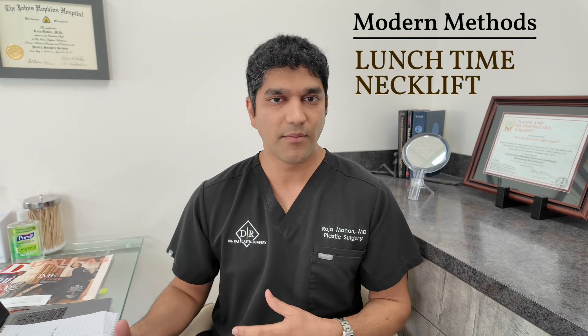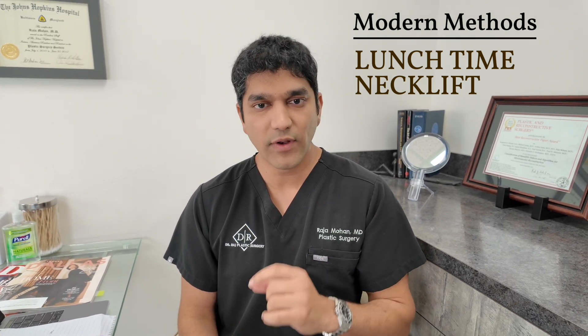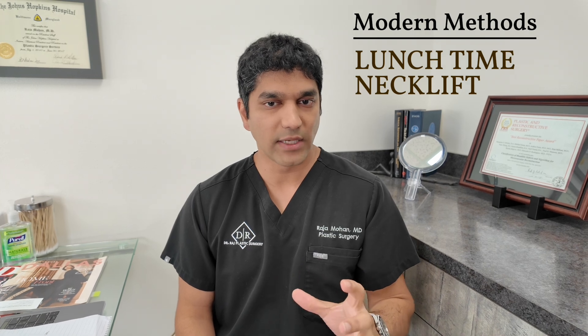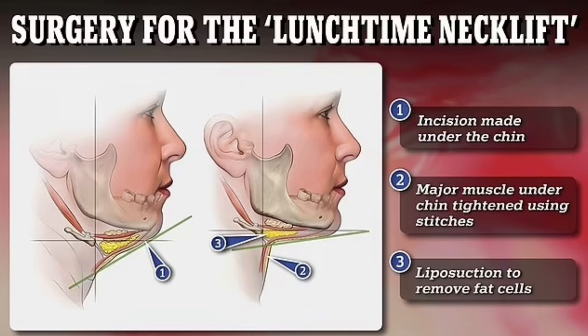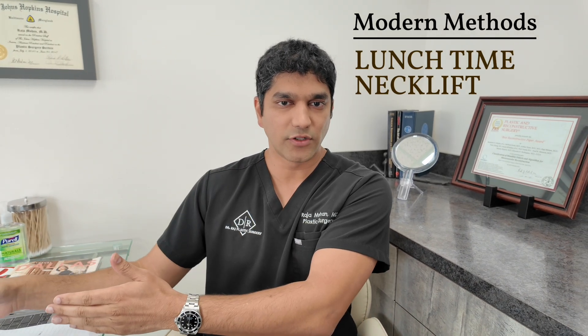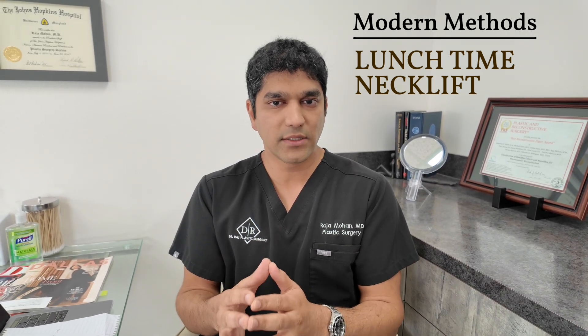The big thing I want to talk about is what I call a 'lunchtime neck lift.' In younger patients who have more than just superficial fat — they may have lax muscles, deeper fat that needs to be removed, or structures like their gland or muscle that have descended — through a very small incision, either in the operating room or under local anesthesia, I'm able to remove excess fat and tighten the neck structures to create a more defined jawline and neckline. This falls in between a full facelift and liposuction.